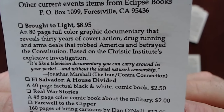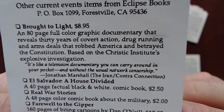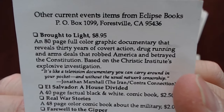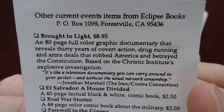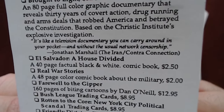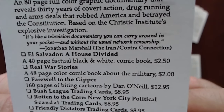It's like a television documentary you carry around in your pocket, and without the usual network censorship. Jonathan Marshall - 'The Iran Contra Connection.' This is the first time we're seeing this bit of info - 'Brought to Light,' full color graphic documentary. I need to remember to track that down. 'El Salvador: A House Divided' - a 40-page factual black and white comic book.